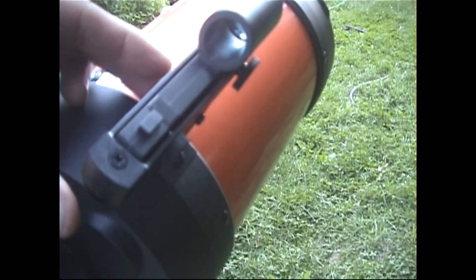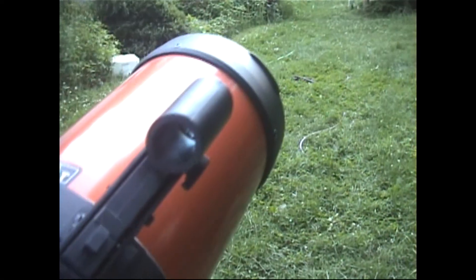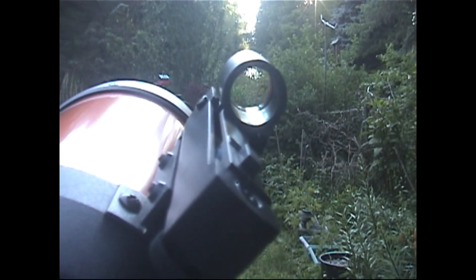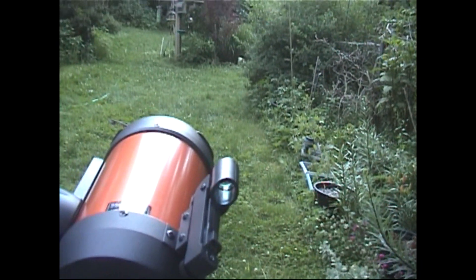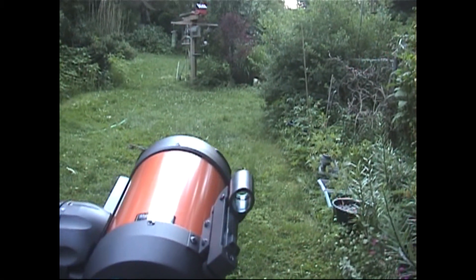The telescope comes with a really cool viewfinder. It's battery-operated and has an LED laser pointer. When you look through the sight glass there's a little red dot in the middle — at nighttime you just put that red dot on the target you're looking for, say the Moon, and that'll pretty much get you in the ballpark.